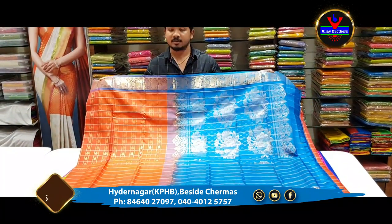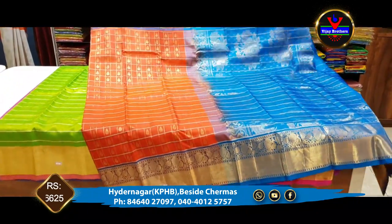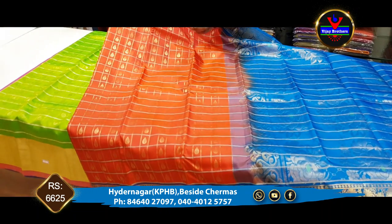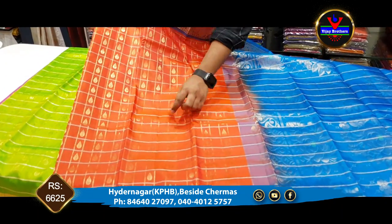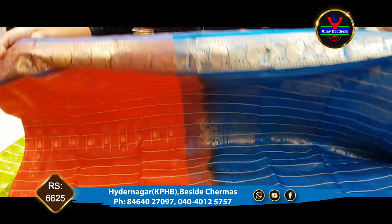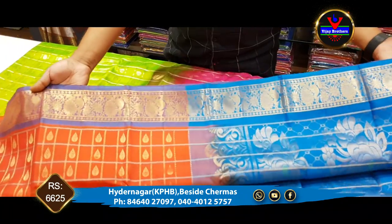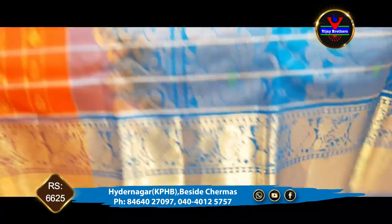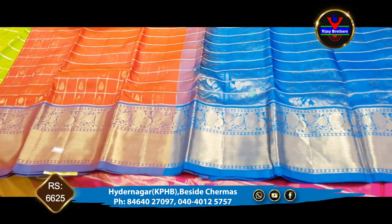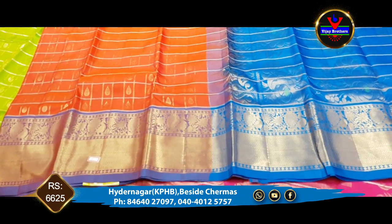The next saree is orange and blue color combination. The saree is orange color in the body. We have silver jewelry as well as gold jewelry. We have a 4-inch border. We have a gold jewelry. We have a 10-inch jewelry. We have a gold color jewelry. We have a contrast.